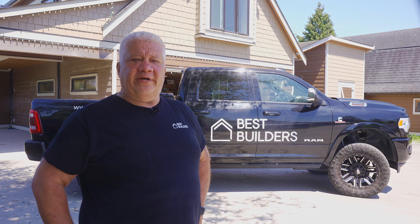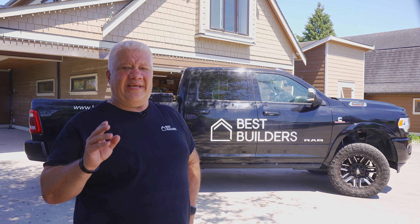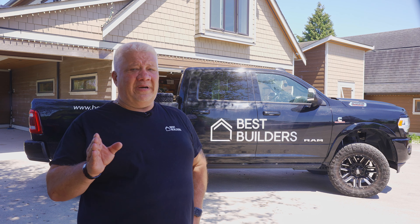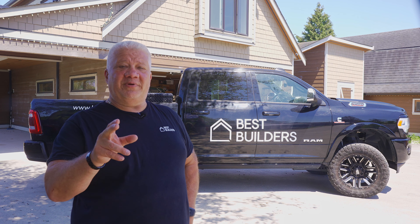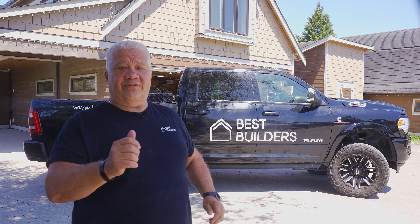Hi everyone, Todd Best from Best Builders here, and I'm with Haven's Built-In Video Series — the series that explores the latest advancements in building science and technology so that you can gain a better appreciation of what you can build or buy to better protect your family and your investment. Today we're going to Central Windows to meet a really good friend of mine, Jake Lawson, and he's going to show us around through the factory.